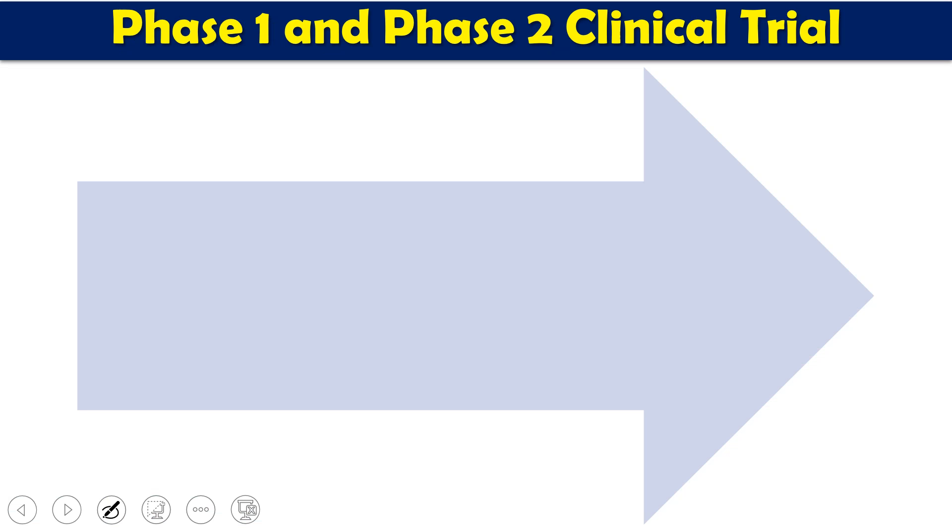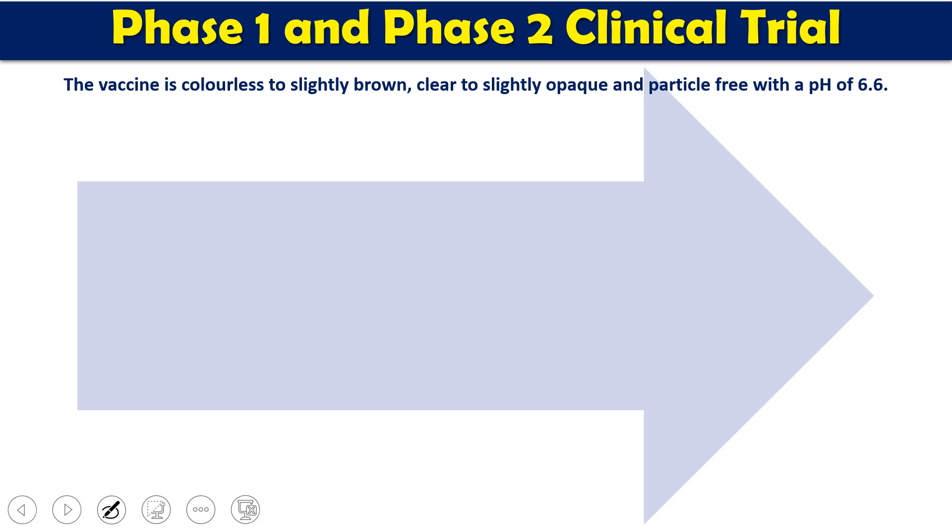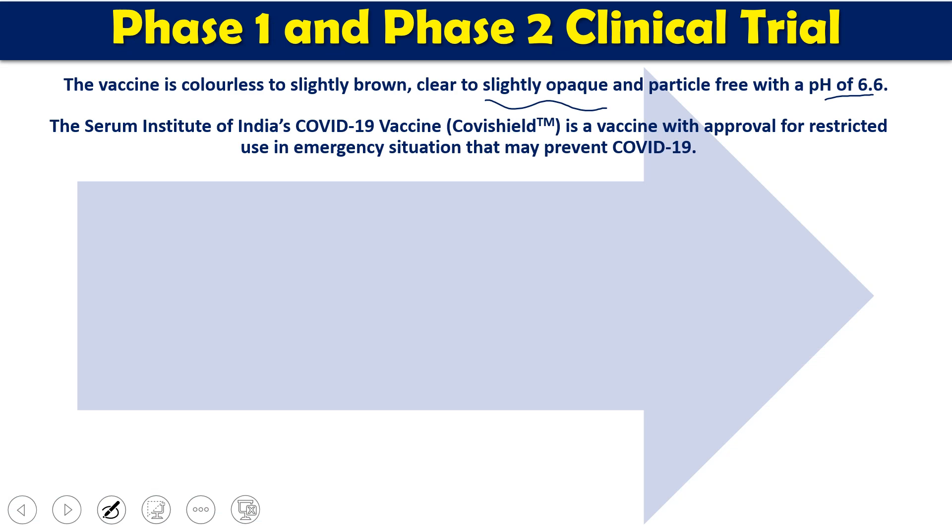Once the vaccine is produced, it goes through different clinical trials. The vaccine pack is colorless to slightly brown in color, slightly opaque and particle-free, with a pH of roughly 6.6. The Serum Institute of India's Covishield vaccine has been approved by DGCI for restricted or emergency usage for selected groups of people.